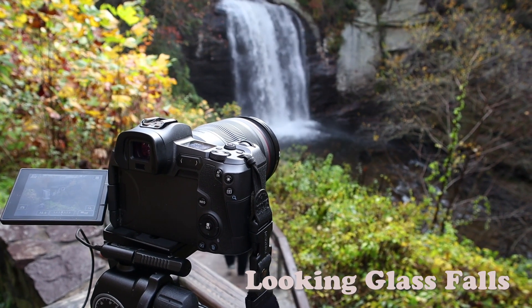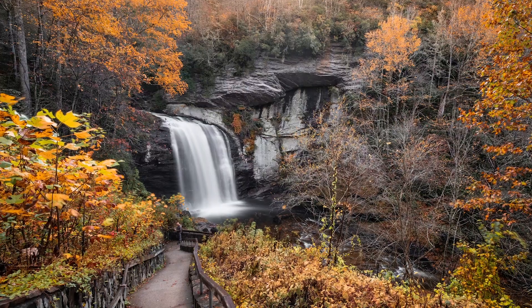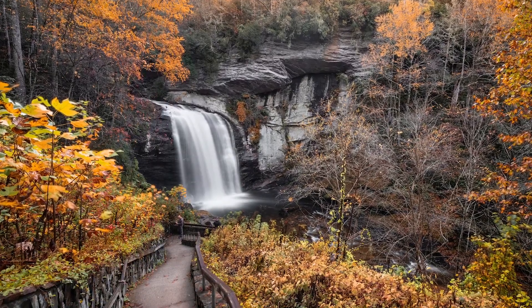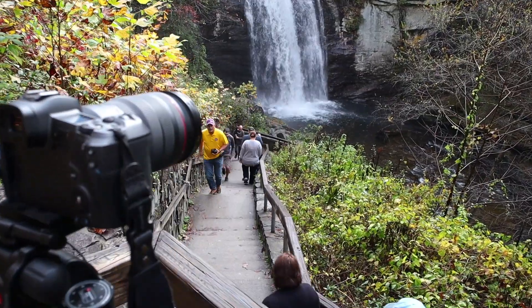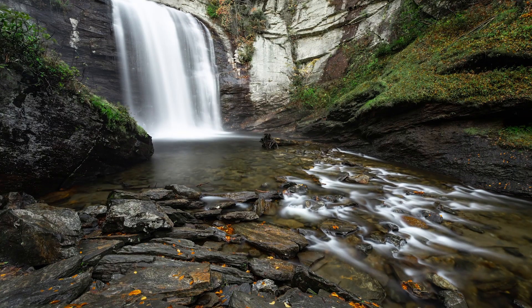This is Looking Glass Falls, right off the side of the road in Pisgah National Forest. It's a popular spot — there are a lot of people here — but really nice falls. You can take a walk right down to the base of the falls. Pretty nice view.